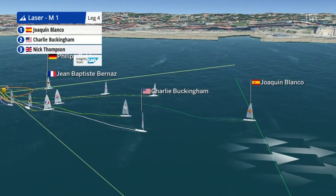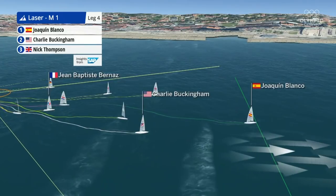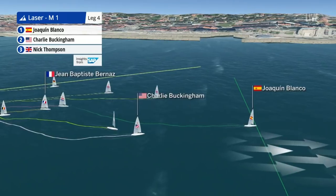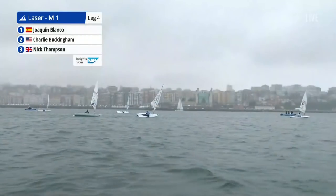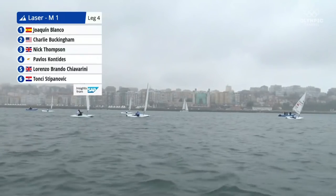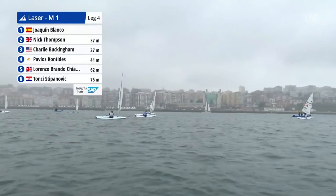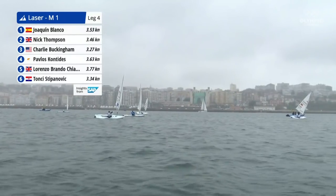Charlie Buckingham managed to put some aggression into his sailing and affect Jean-Baptiste Bernas on the upwind leg. Is there realistically anything he can do on the downwind leg to affect the Frenchman's progress? Well, he's still got to secure himself a decent result. If he gets too involved with Jean-Baptiste it could drag him down and out of the medals. The Spanish are chomping at their heels, and Nick Thompson has also picked up speed into the top lot. Charlie will be reliant on other boats to try and get themselves in position.